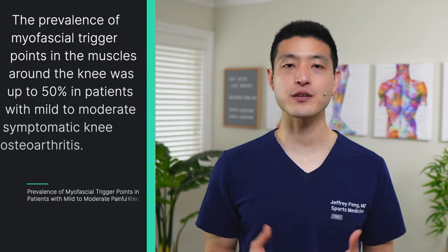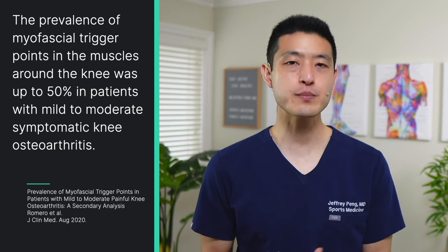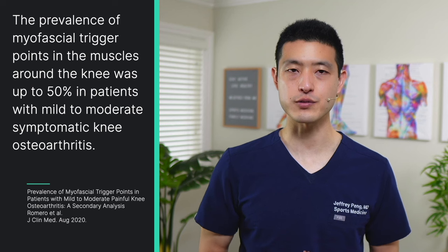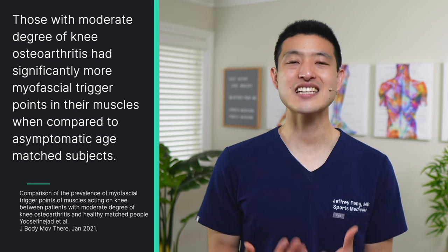One study found that the prevalence of myofascial trigger points in the muscles around the knee was up to 50% in patients with mild to moderate symptomatic knee osteoarthritis. Moreover, another study found that those with a moderate degree of knee osteoarthritis had significantly more myofascial trigger points in their muscles when compared to asymptomatic age-matched subjects. So there is pretty good literature data that people with knee arthritis have myofascial trigger points in the muscles around their knee.